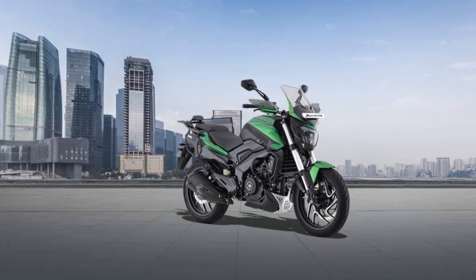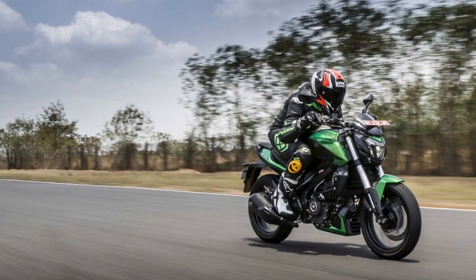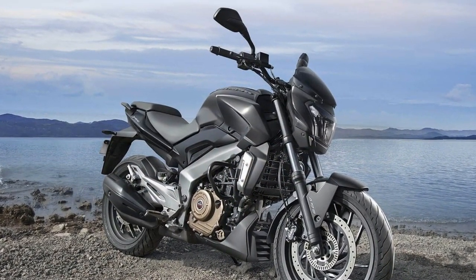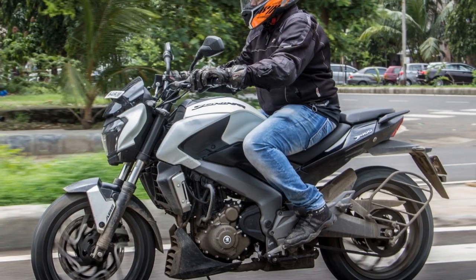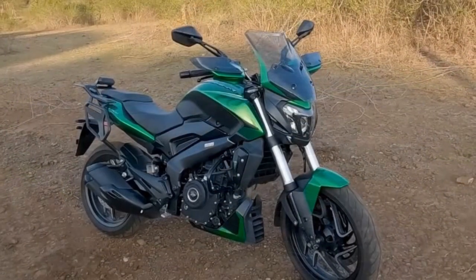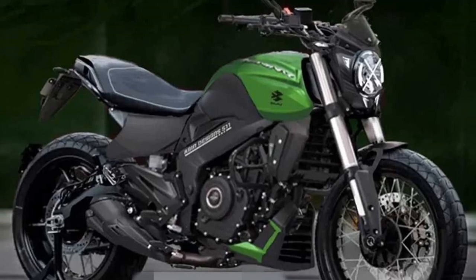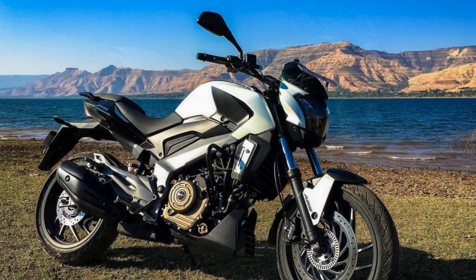The Domina 400's dual-channel ABS and robust braking system provide excellent stopping power and safety, crucial for highway riding. Three, rider comfort: the bike's seat is well padded and offers good comfort for both the rider and pillion. It is designed for long hours in the saddle, making it suitable for touring. The riding ergonomics — with foot pegs positioned comfortably and handlebars within easy reach — reduce strain on the rider's wrists and back. Four, styling and aesthetics: the Domina 400's aggressive styling, with its LED headlamps and muscular design, garners attention wherever you go, and LED lighting also improves safety during night riding.